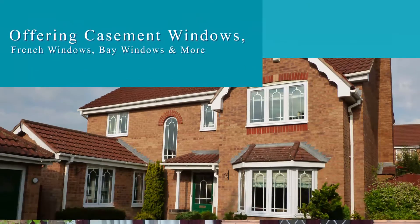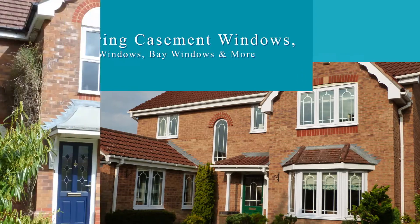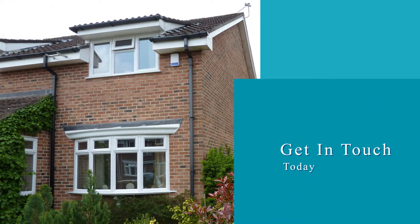Offering casement windows, French windows, bay windows and more, all our UPVC windows have a BFRC rating and are manufactured and installed to fencer requirements. Get in touch with our friendly team today and let us help you.